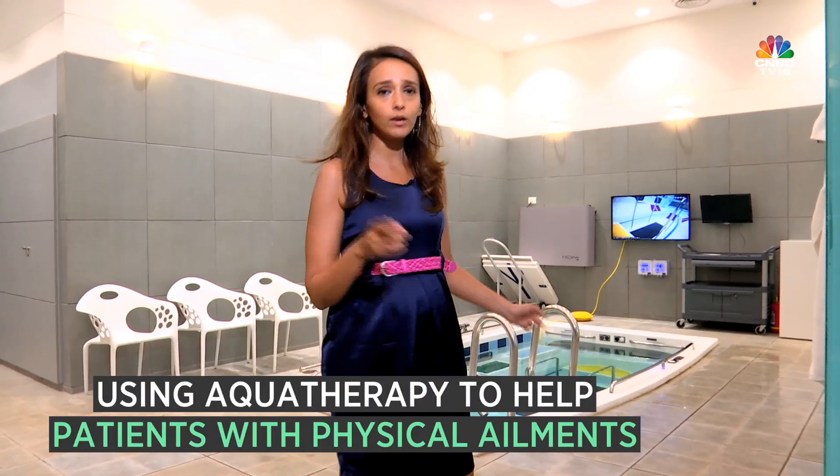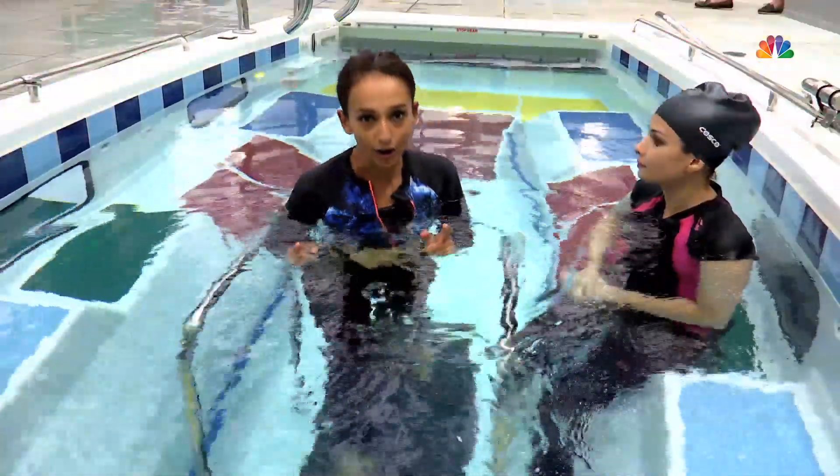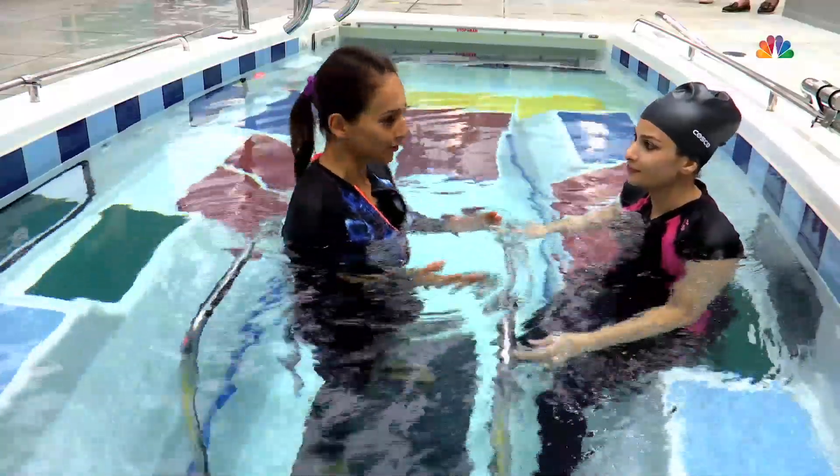I'm going to get into this pool — let me go and change first. Finally, I'm inside the pool and I'm going to try out this underwater treadmill. To help me, I have Dr. Shilpi with me today.